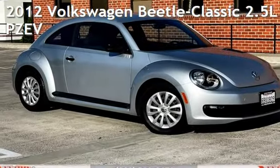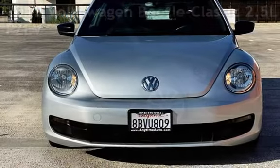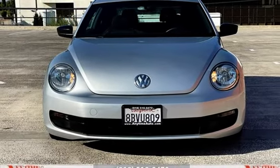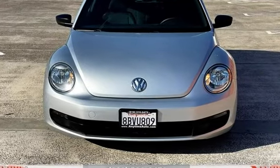Presenting a pre-owned 2012 Volkswagen Beetle. This two-door hatchback has a five-cylinder, 2.5-liter i5 engine, with front-wheel drive and an automatic transmission.